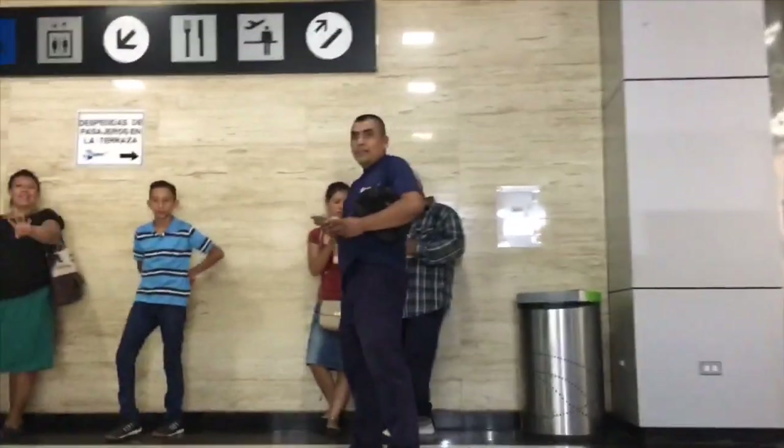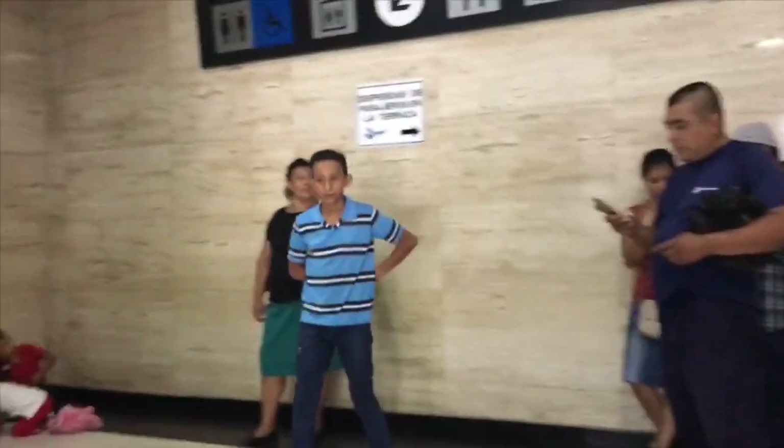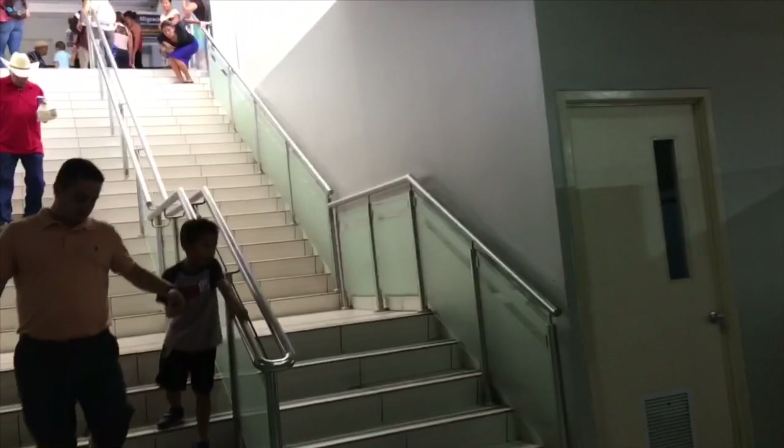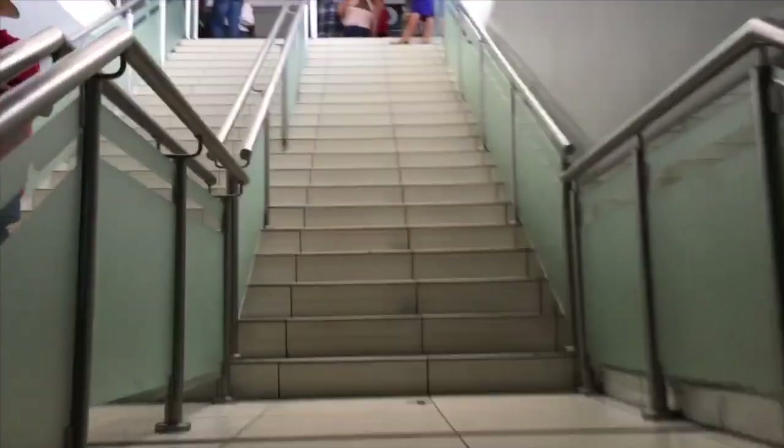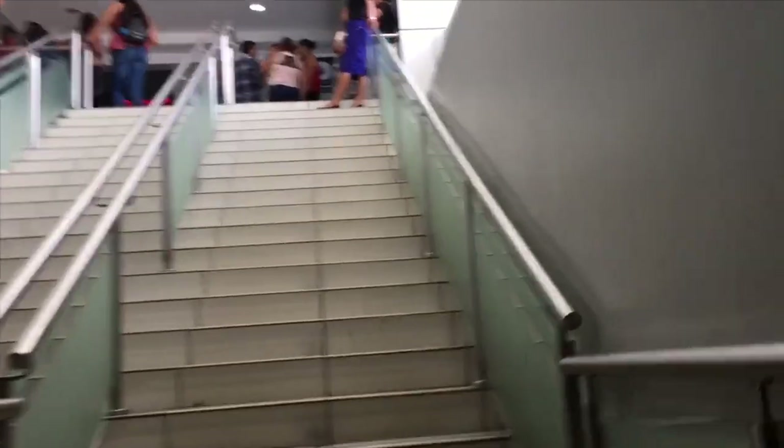I'm here on the second floor. As soon as you go up the stairs you have to make a quick right and then keep going up — that's going to be the third floor if I'm not mistaken.